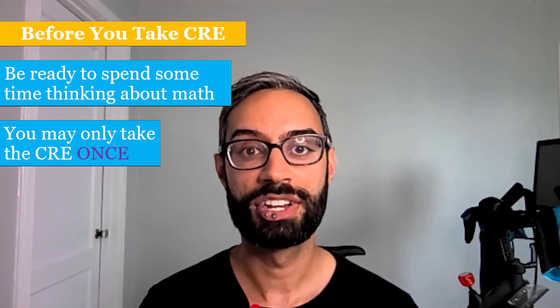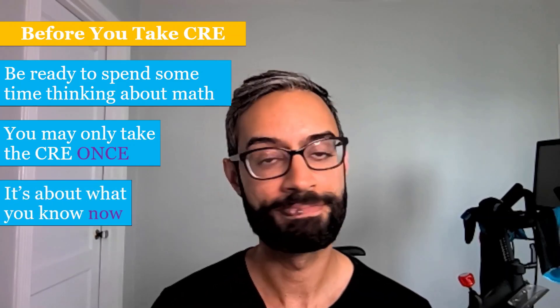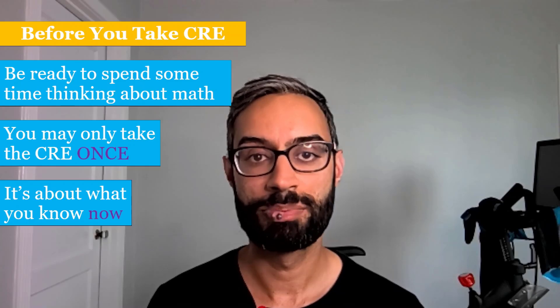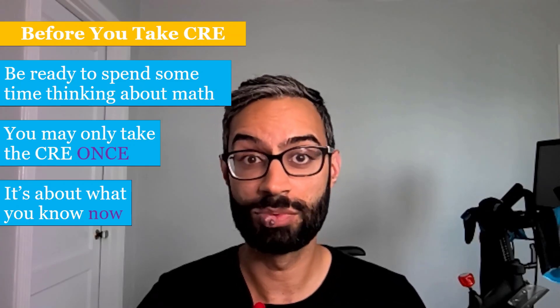The big goal of the CRE is to determine what you still remember from your math courses — so it's really about what you know now. It's very common for folks when they begin at SCU to repeat a math class they may have taken in high school. That's something that I did when I started college.